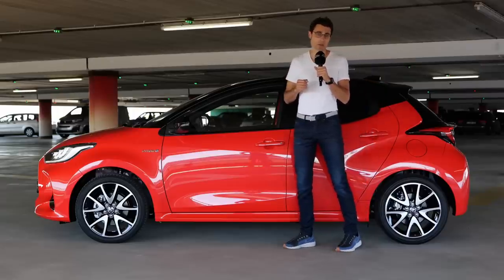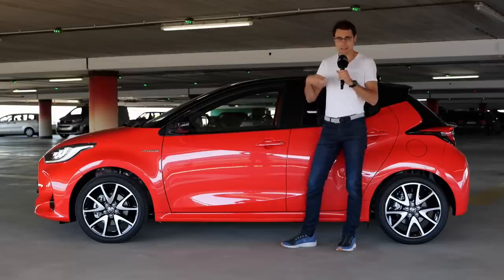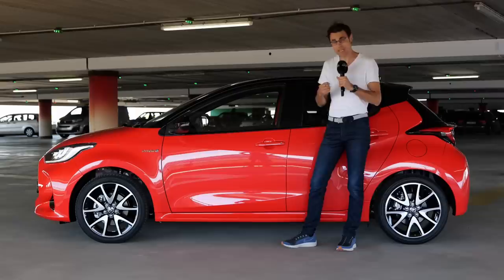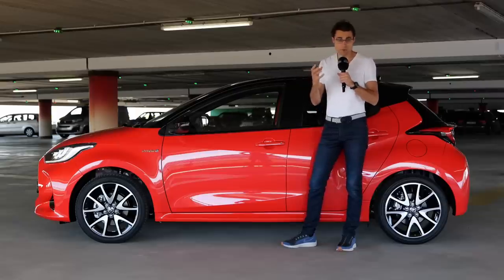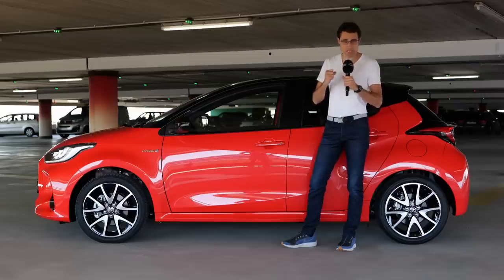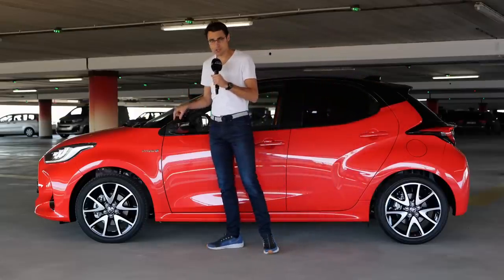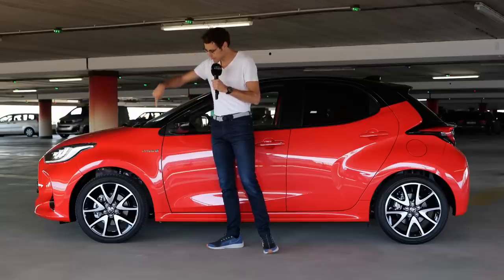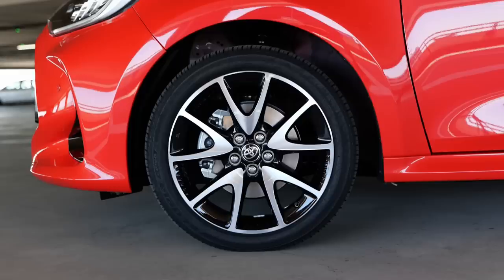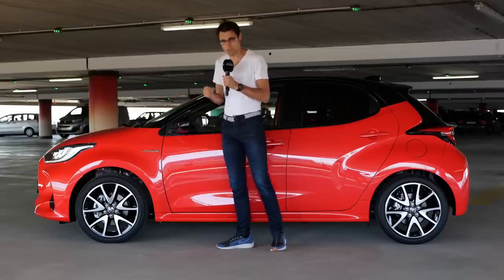We'll check while driving how they changed the suspension setting, because they told us they made it more comfortable. Yet at the same time, the car is supposed to be a little bit sportier because it is 37% stiffer from the chassis. Wheels start with 15-inch steel, then 16-inch aluminum, and these are the optional 17-inch aluminum wheels with the sportiest style.